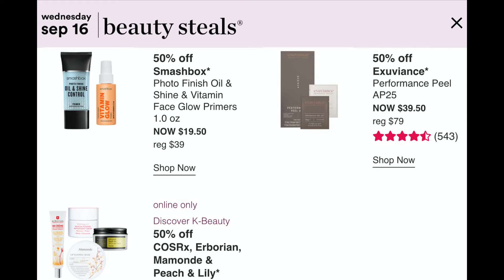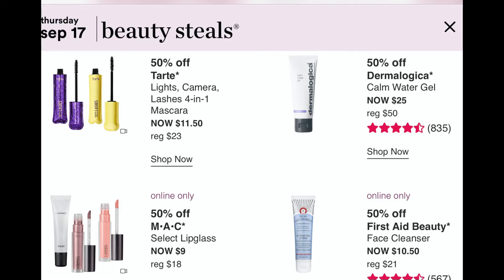September 16th: Smashbox Photo Finish and Vitamin Glow Face Primers will be $19.50. Exuviance Performance Peel Pads — almost like a peel pad to smooth out skin, normally $79, will be $39.50. Online: Cosrx Mermaid and Peach & Lily. September 17th: 50% off Benefit's They're Real Lights Camera Lashes mascara, only $11.50 — I've gone back to that mascara over and over; it's so creamy and doesn't make lashes goopy. 50% off Caudalie Moisturizing Sorbet, normally $50, for $25. Online: MAC selective lip glosses for $9, and First Aid Beauty face cleanser, normally $21, for $10.